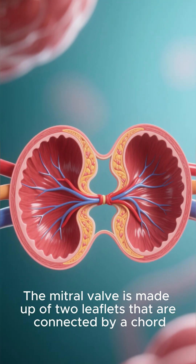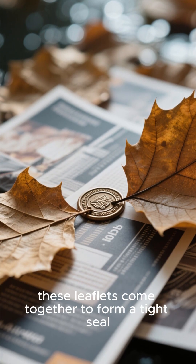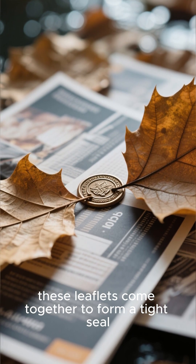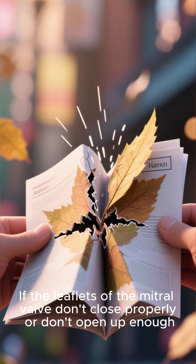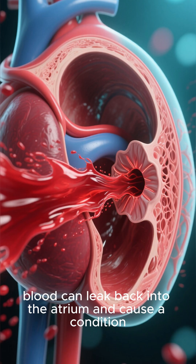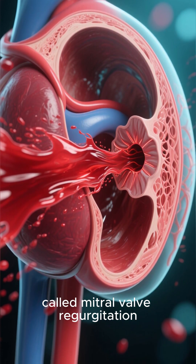The mitral valve is made up of two leaflets that are connected by a cord. And when the valve is closed, these leaflets come together to form a tight seal. If the leaflets don't close properly or don't open up enough, blood can leak back into the atrium and cause a condition called mitral valve regurgitation.